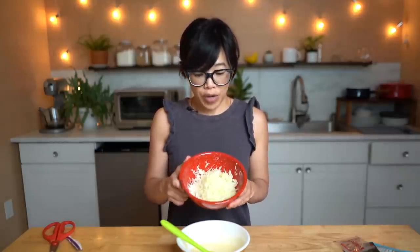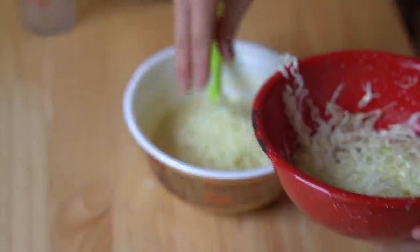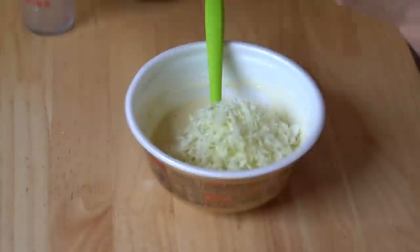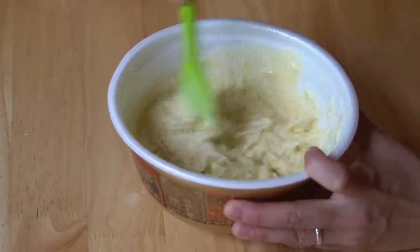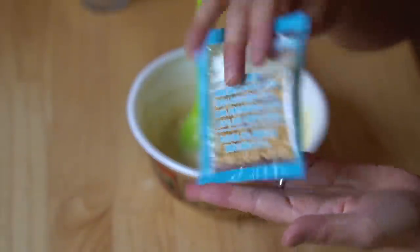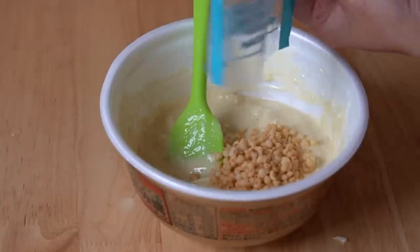I've got about 150 to 200 grams of very finely shredded green cabbage — about a cup and a half. I'm going to add half of that to start. They recommend adding it in batches because it's going to be difficult to mix. Then we add the agedama — these are just little crispy tempura bits, the stuff that floats on top of the oil when you're frying tempura. Dump that in here.